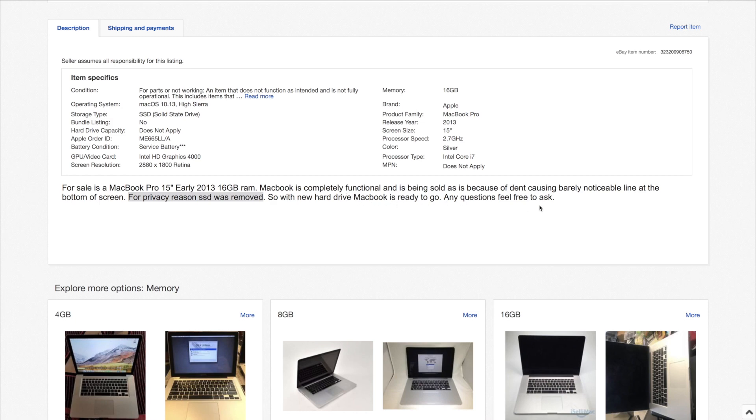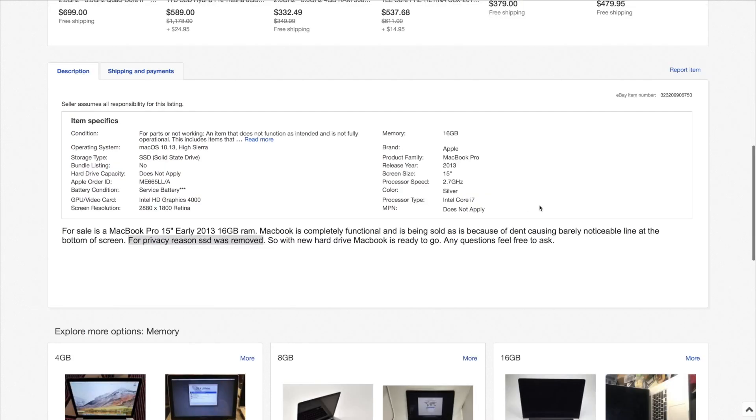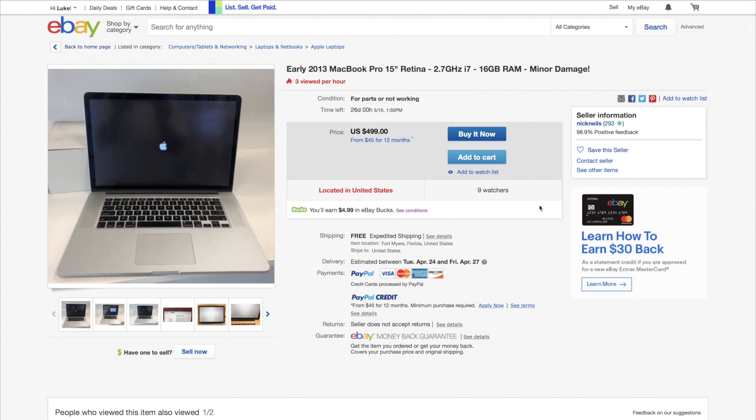When I'm looking at Retina MacBook Pros that I'm interested in flipping, there are two rules when you have prices like this. The most common things you'll see with for-parts listings that are worthwhile are either a cracked screen or a missing SSD. The rule of thumb I always give is: you can have one, but not both. Both of those things are pretty expensive.